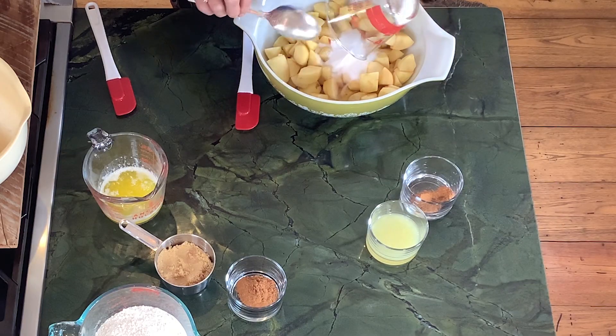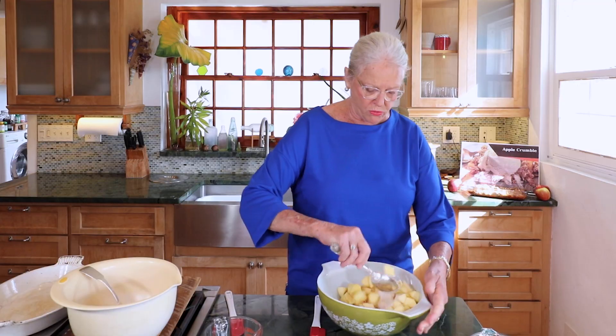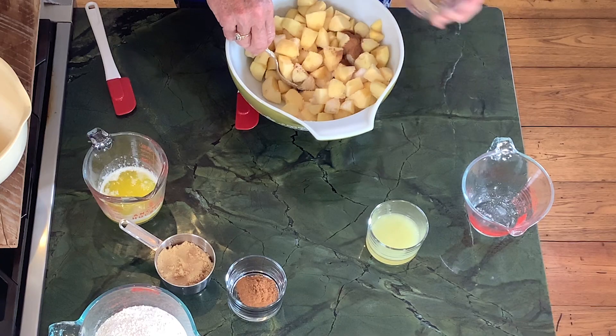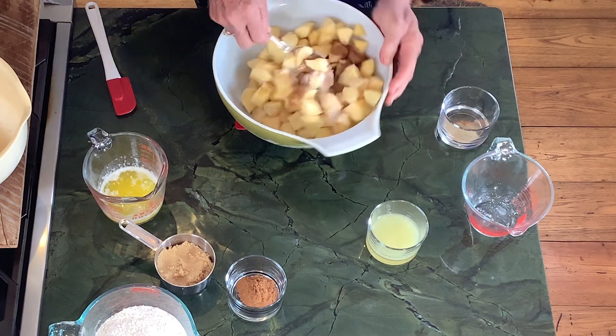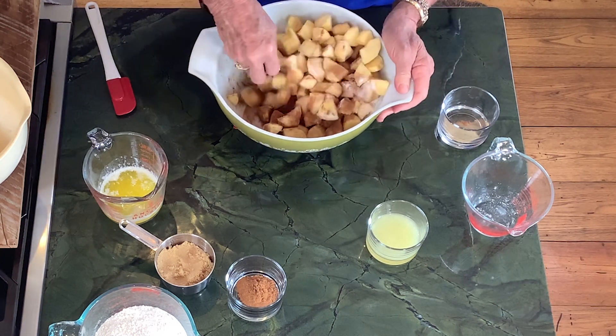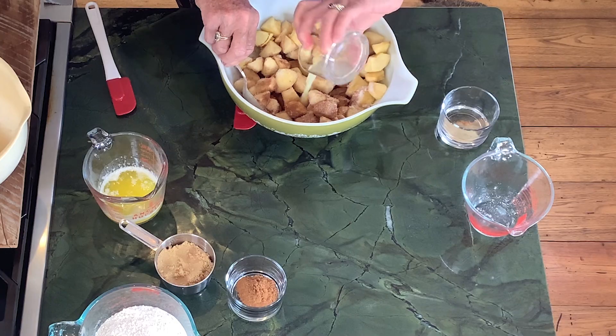We're going to take a half cup of granulated sugar and mix that in with the apples, then add a half teaspoon of cinnamon — I always overdo cinnamon, just like I overdo garlic, but cinnamon is such a yummy flavor with apples. Then three tablespoons of fresh lemon juice squeezed by yours truly, Fiona.